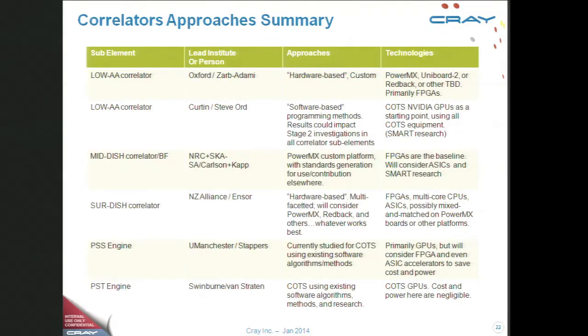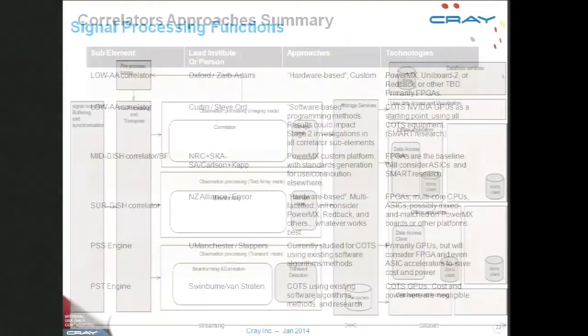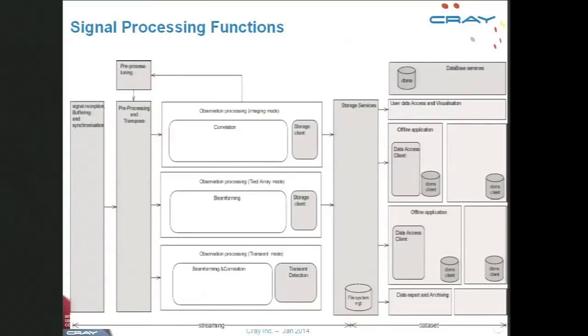There is a list of options the consortium is considering, with analysis of pros and cons of each approach. From a software perspective, the correlator involves streaming with multiple streams at different frequencies being processed simultaneously. At the end of the correlation, data is written to storage and also transmitted at the same time.